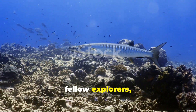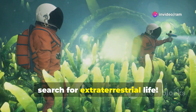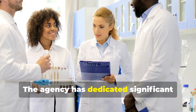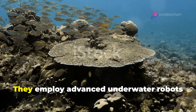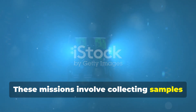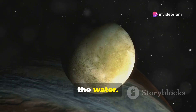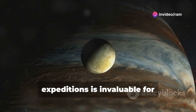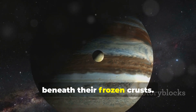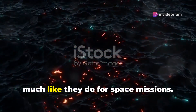So buckle up, fellow explorers, as we dive into the extraordinary world of NASA's deep sea mission and uncover the surprising link between our oceans and the search for extraterrestrial life. NASA's interest in the ocean isn't just a passing curiosity — the agency has dedicated significant resources and expertise to this endeavor, employing advanced underwater robots and submersibles to explore these uncharted territories, collecting samples from the ocean floor, studying unique marine organisms, and analyzing the chemical composition of the water.